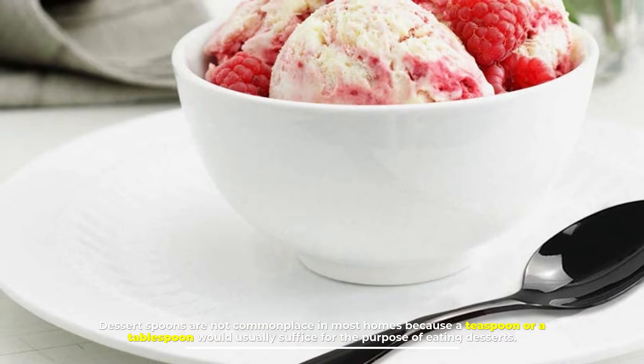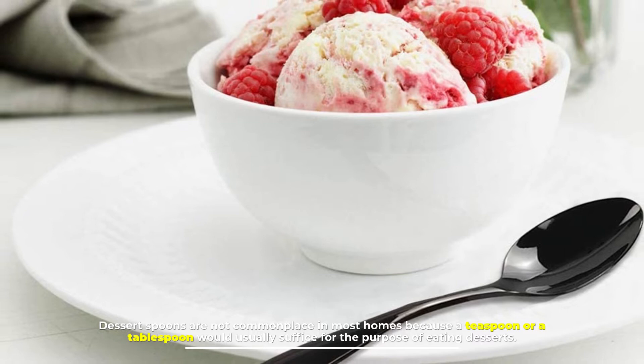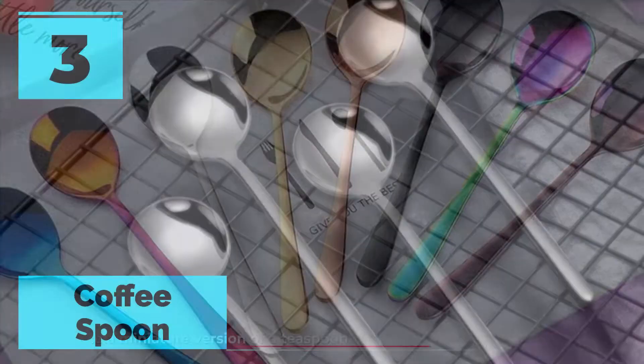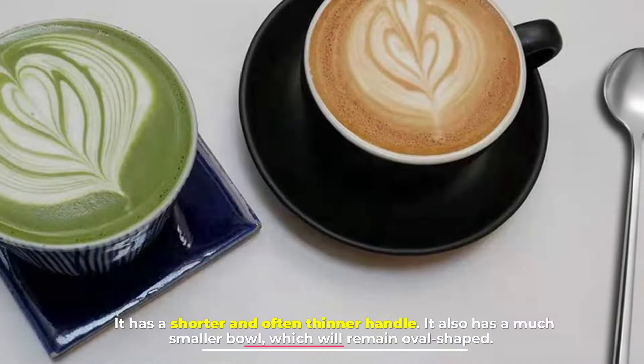Dessert spoons are not commonplace in most homes because a teaspoon or a tablespoon would usually suffice for eating desserts. However, if you are eating in a fancy restaurant, you can expect a dessert spoon to be provided.